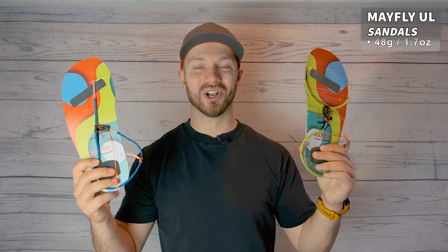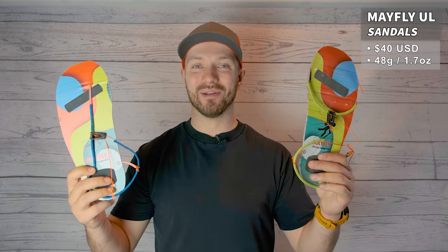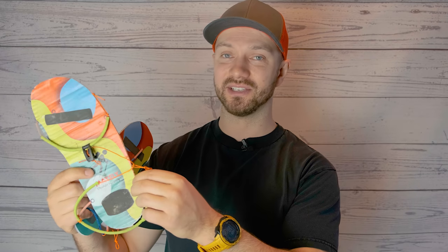It's easy to see why I may have been skeptical about these sandals from Mayfly Ultralight. They look like they're just cardboard and string that a five-year-old may have been able to put together, but they're actually very durable and well designed. They're made with a polypropylene plastic for the base, high durability nylon, and then they're reinforced with silicone pieces throughout along with some grippy tape on the bottom so that you're not slipping and sliding around.